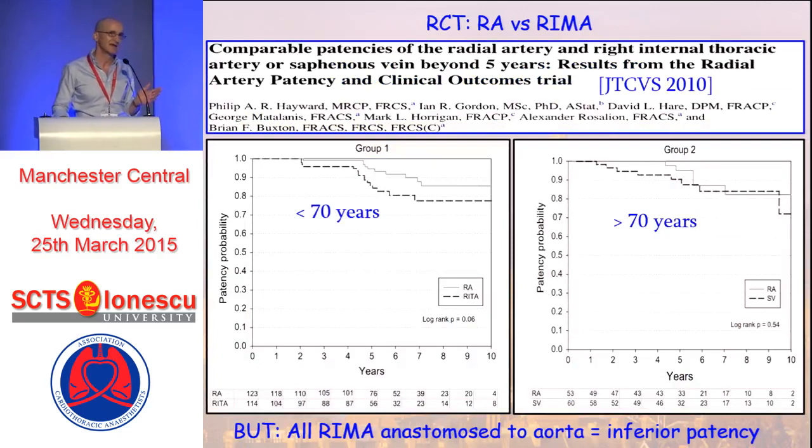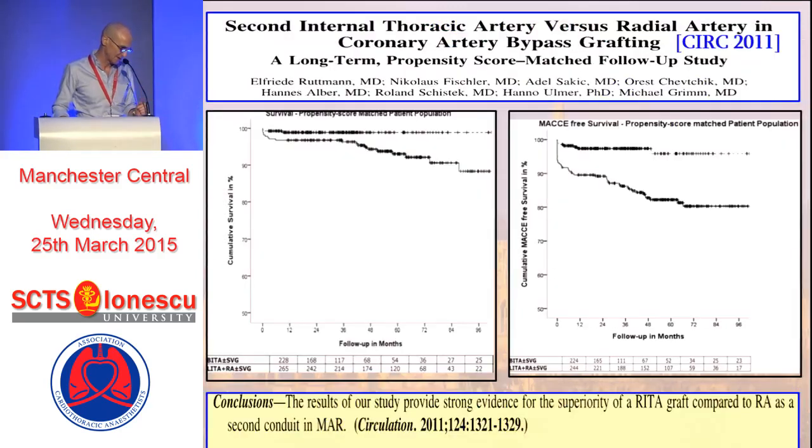In terms of definite evidence comparing radial artery and RIMA, there has only been one study: the RAPCO study by Brian Buxton's group. They looked at two populations. In patients under 70 years, patients were randomized in addition to a single mammary artery to either a second mammary artery or a radial artery. In patients over 70, they were randomized to either radial artery or saphenous vein. They suggested there might actually be inferior patency of the mammary arteries compared to the radial artery. The problem is twofold: the numbers are very small, and they made the mistake of anastomosing the right mammary arteries to the aorta rather than to the other mammary artery, which is already clearly established to drop patency by about 20%.